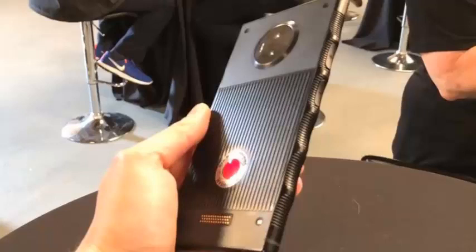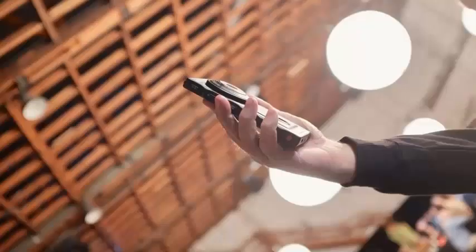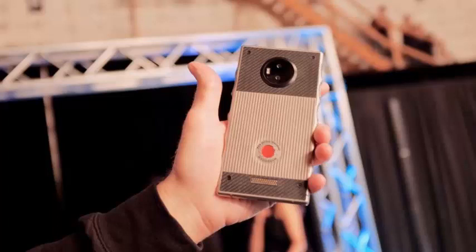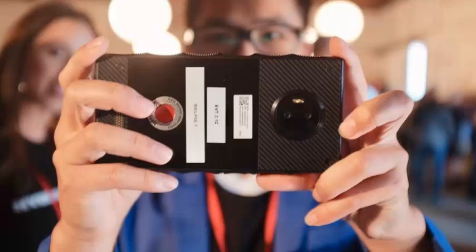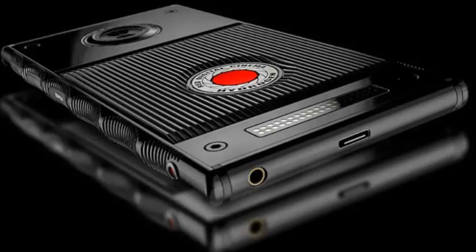Most people aren't familiar with the company RED or its cameras, but if you've watched The Hobbit, Straight Out of Compton, or pretty much any Netflix original show, then you've seen what the company's high-end cinema cameras are capable of. When the company announced last year that it was launching a phone, many people were left scratching their heads. This wasn't Apple, Samsung, Google, or any of the other big phone makers announcing a new product. This was a niche camera company, albeit one that started as an outsider and grew to become a dominant force in film and TV production.